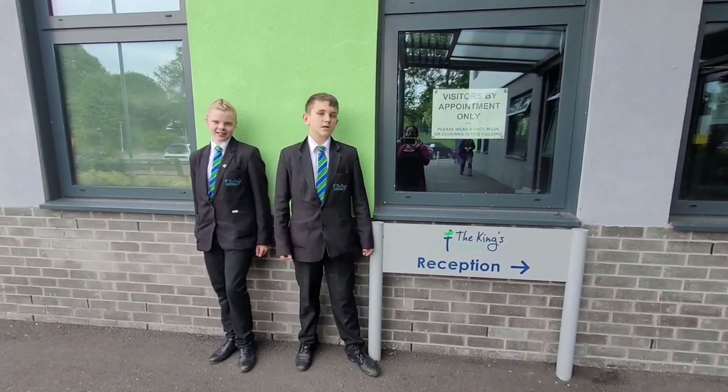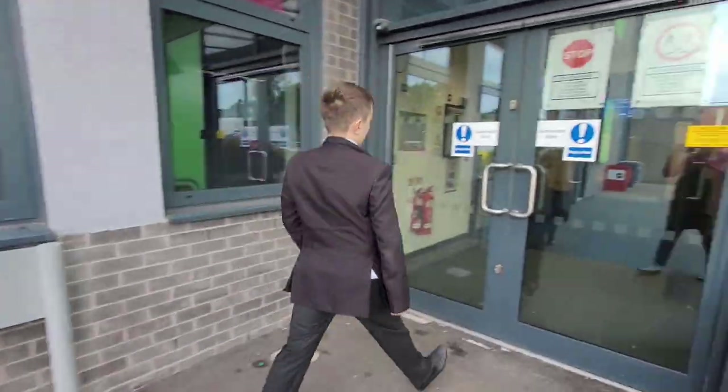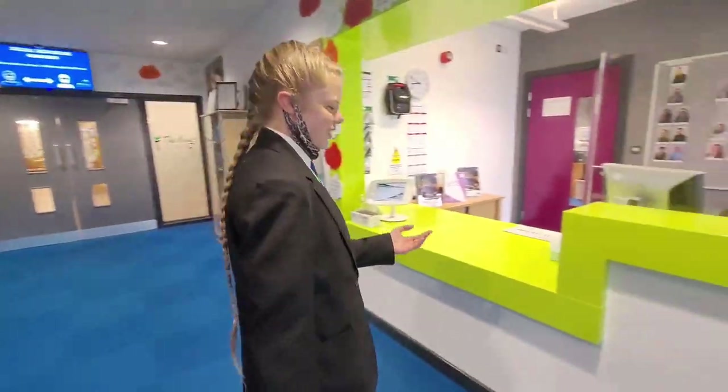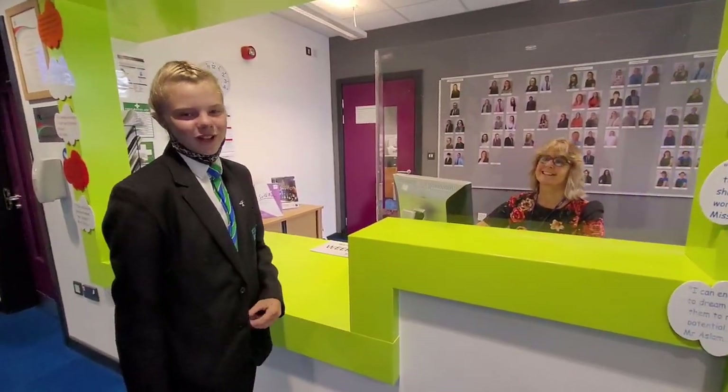This is our school reception — let's go inside. This is Mrs Patrick and she's really nice and will help you with whatever you need. This isn't the entrance we use to come into school, so let's show you the way.